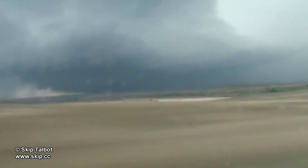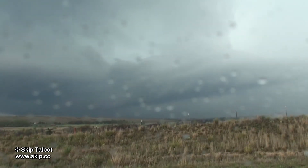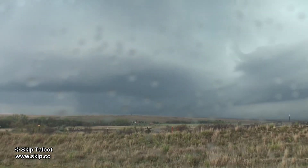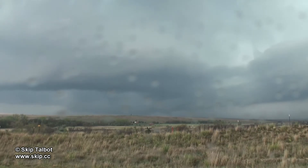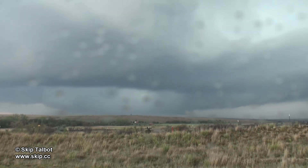Meanwhile, on a supercell to the south, a very photogenic tornado near Goodnight, Texas was underway. There's the base of the storm again about a half an hour later. You can see that it's transitioned into a high precipitation supercell. The storm was done producing high contrast tornadoes, but it still had some nice looking structure and strong rotation.